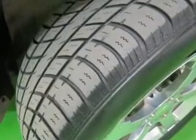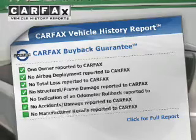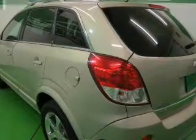Front ventilated disc brakes. Rest easy knowing this vehicle comes with a Carfax Vehicle History Report from Carfax, the most trusted provider of vehicle history information. Great quality at a great price. Call or click to contact us today.